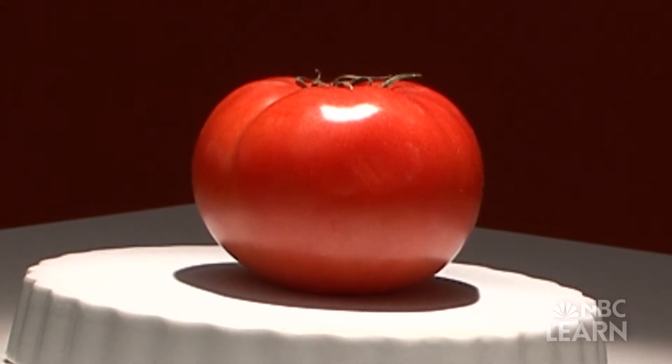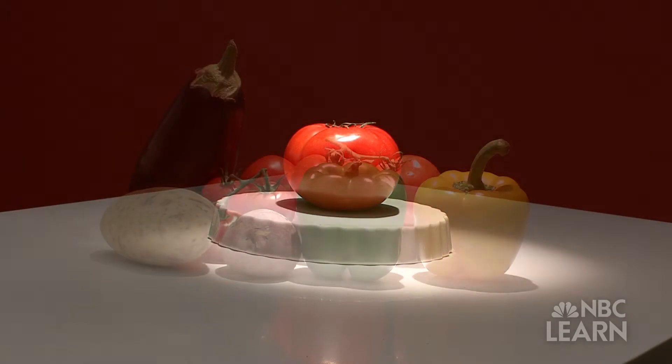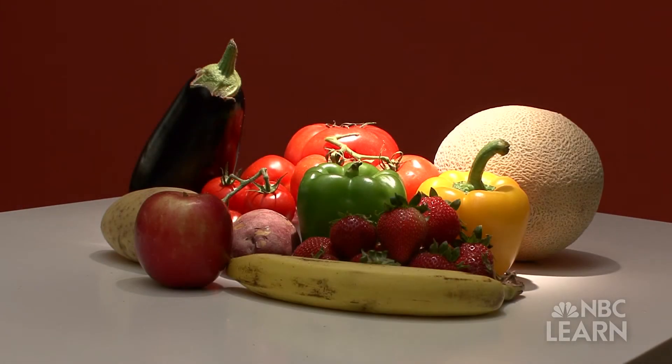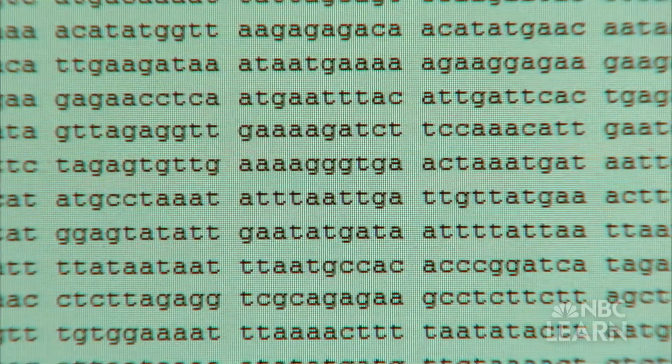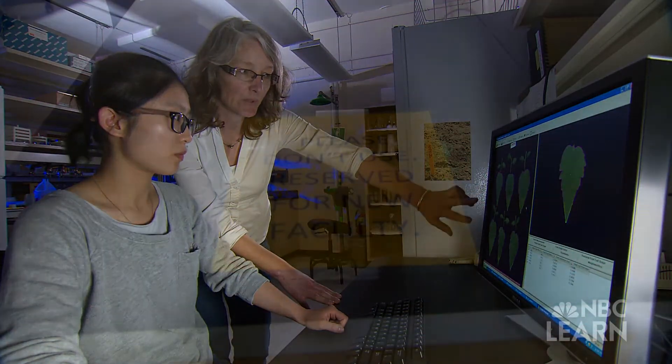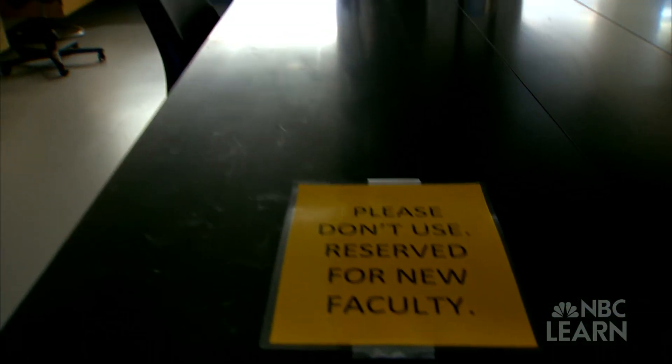Discoveries about the tomato can apply to a whole range of other fruits and vegetables. Everything in nature is there for a reason, and the job of a scientist is to figure out why. Mysteries of nature to be investigated and solved by this and the next generation of data masters and code breakers.